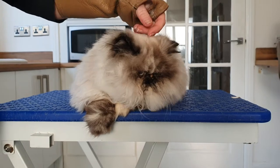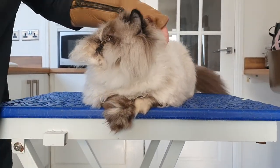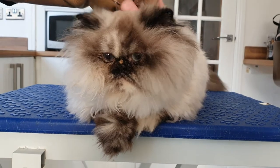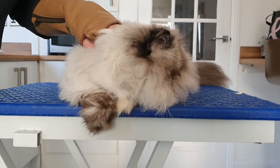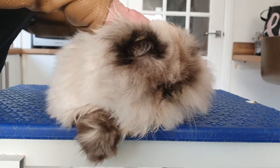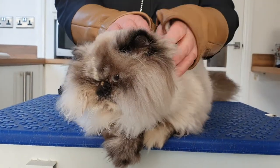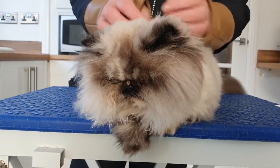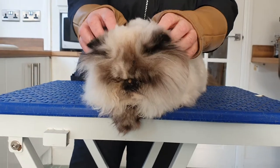Good morning everybody. This is Himalayan Persian Fendi. She's come to us this morning because she's pelted. I've had a good assess of her coat and she's got pelts pretty much all over — all down her sides. She's not particularly happy about being touched. The worst places are all around from the back of her ears — these are like solid, absolutely solid lumps on her sides — and going under her chin and under her chest.